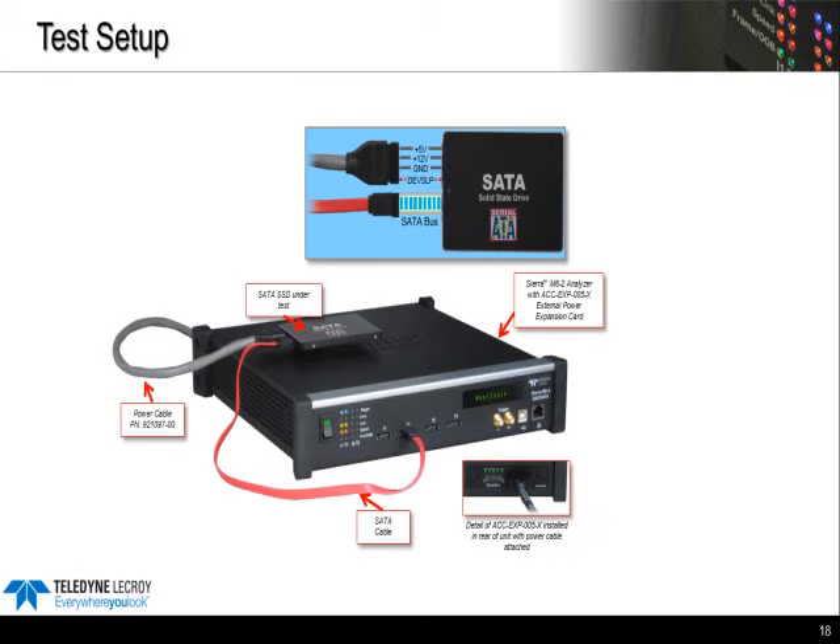We use the same setup for performing DevSleep tests as with the other digital tests. This is the Teledyne LaCroix Sierra platform, which is approved by the SATA I.O. for doing all the device-side digital tests — including NCQ tests and general command tests. All the power management or IPM tests can be performed with the same setup. Notably, the DevSleep test requires both a data connection and a power connection so we can toggle that DevSleep signal, done using a special power expansion card installed at the back of the box.